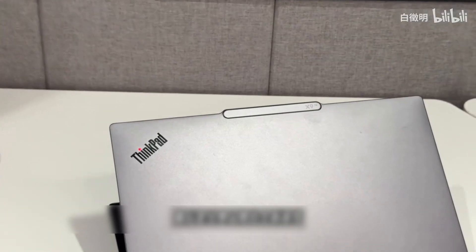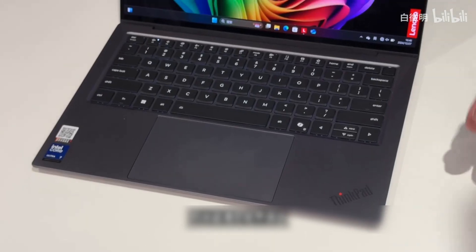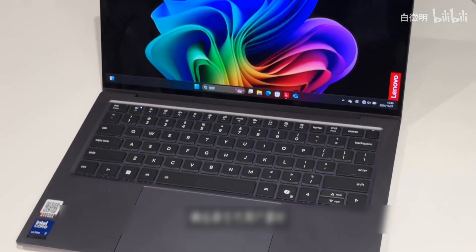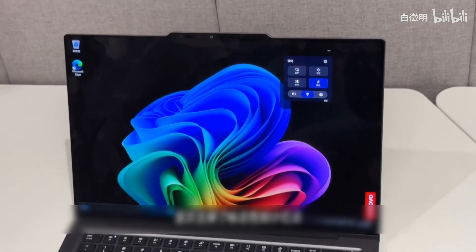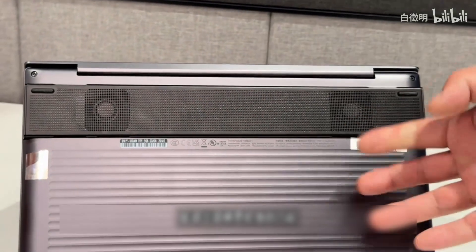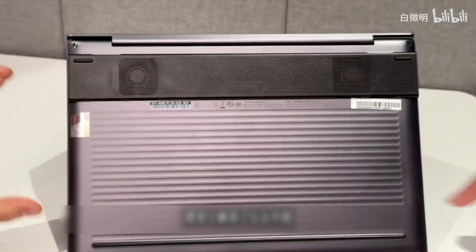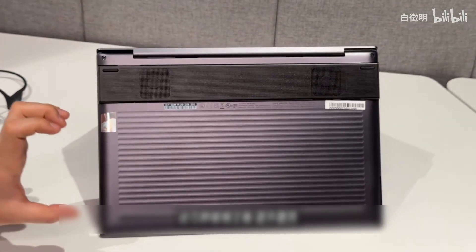Finally, there is a new interpretation of a classic brand — the ThinkPad X9 series. Fashionable, ultra-thin, tough, and powerful, responding to the preferences of the new generation of users. For the first time, the iconic little red dot has been removed. A bulge appears at the bottom, running horizontally across the body, making it visually distinctive. It also cleverly houses the motherboard to improve heat dissipation.